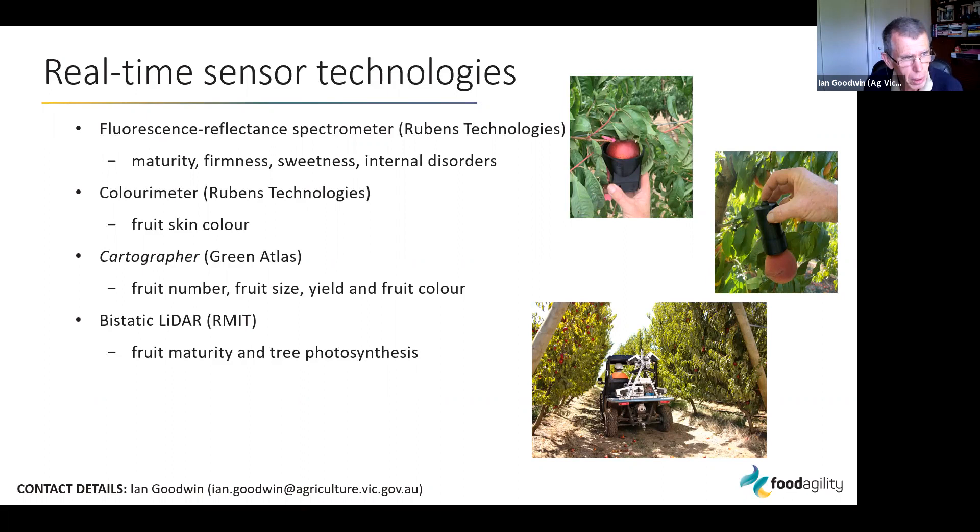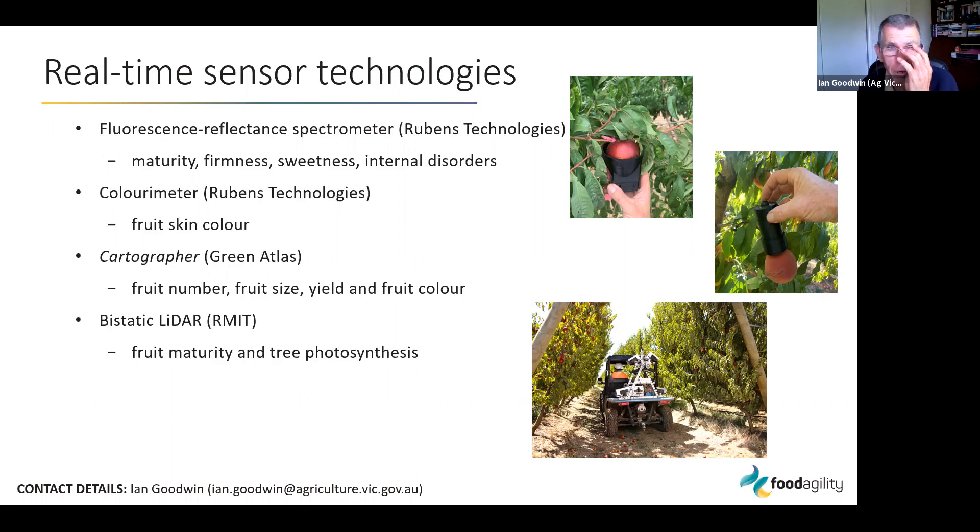There are basically four sensors we've been testing during this project. First, a fluorescence reflectance spectrometer from Rubens Technologies with capability to measure maturity, firmness, sweetness, and internal disorders. Second, a colorimeter from Rubens Technologies for measuring fruit skin color. Third, a sensing platform called the Cartographer made by Green Atlas, tested for its ability to count fruit, measure fruit size, yield, and fruit color in summer fruit orchards. The fourth sensor is the biostatic lidar, which will be presented by the RMIT team later.